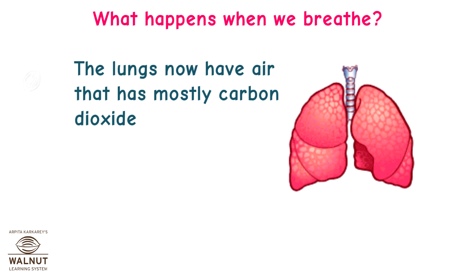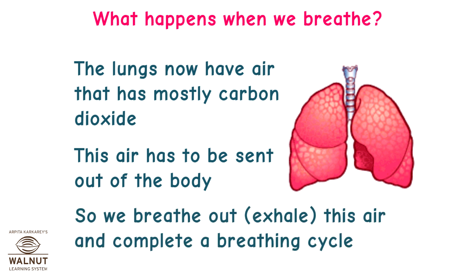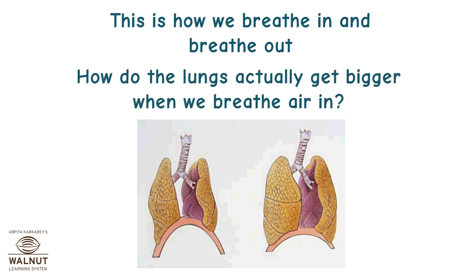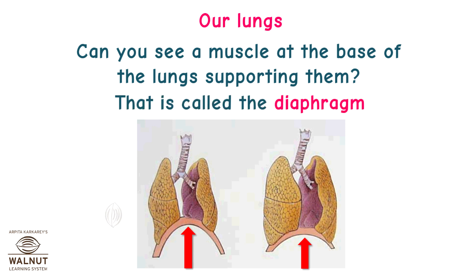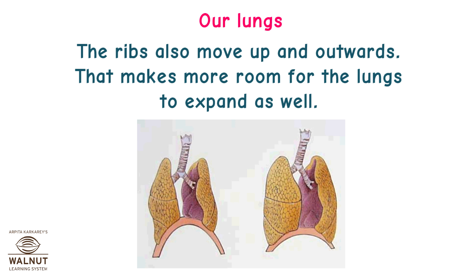The lungs now have air that has mostly carbon dioxide, which has to be sent out of the body. So we breathe out — exhale — and complete a breathing cycle. The diaphragm, a muscle at the base of the lungs, flattens out when you breathe in and makes space for the lungs to grow bigger. The ribs also move up and outwards, making more room for the lungs to expand.